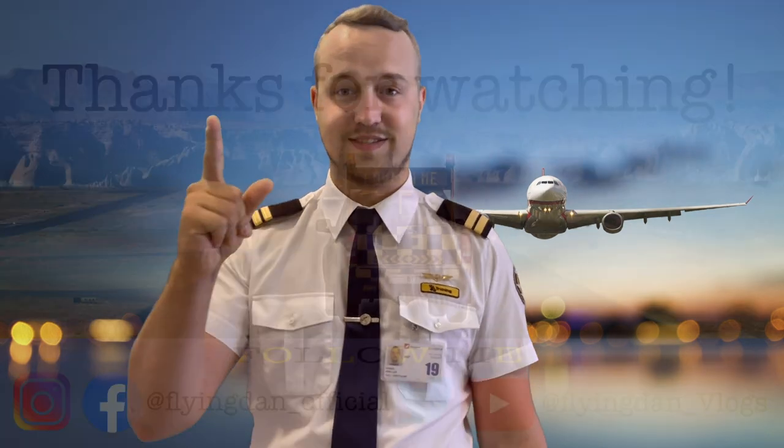I hope you liked the video and I could give you some information about what you can expect from your VFR training. If you didn't subscribe, subscribe to my channel, and see you in the next video on the next Wednesday.